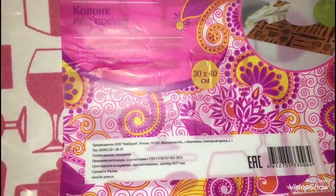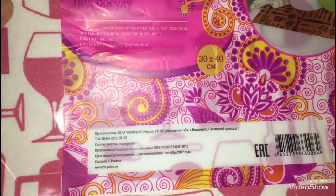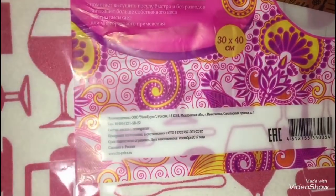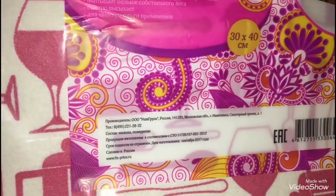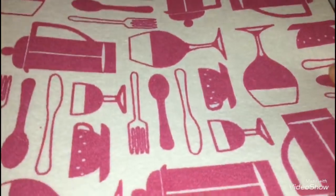Следующая покупка, которую покупаю уже не первый раз и очень довольна, — это коврик для посуды из губчатой вискозы. Он продаётся различных расцветок, стоит 50 рублей. Размер коврика 30 на 40 сантиметров — помогает высушивать посуду быстро и без разводов, впитывает больше собственного веса, быстро высыхает и подходит для многоразового применения. Также легко стирается. Он достаточно мягкий и очень приятный на ощупь.